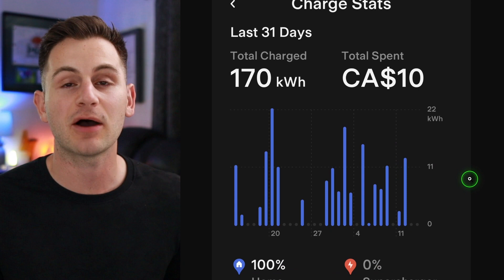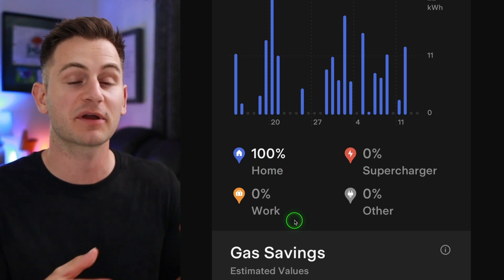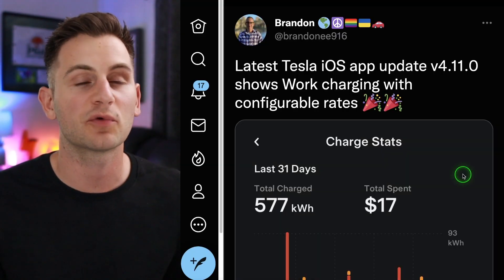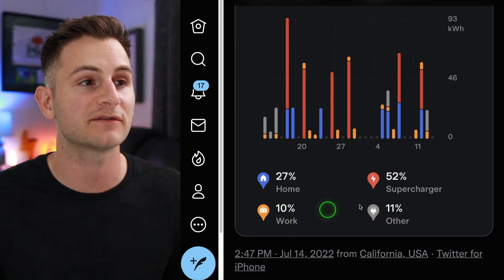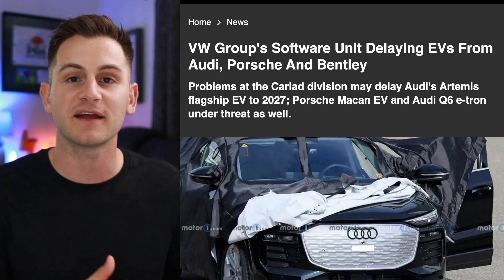With the new Tesla app update, you can now break out your supercharging statistics between home and work. You can set up custom rates for work, and when you charge at work it tracks that data separately. A screenshot from Brandon actually shows the work charging broken out with real data.